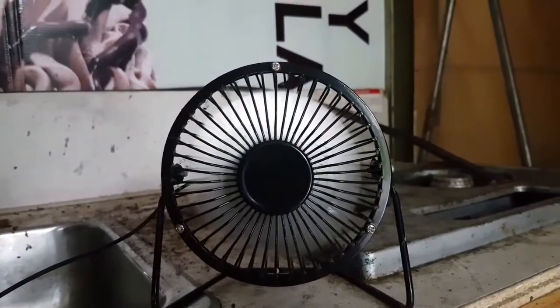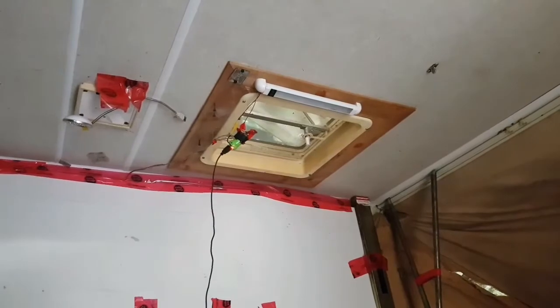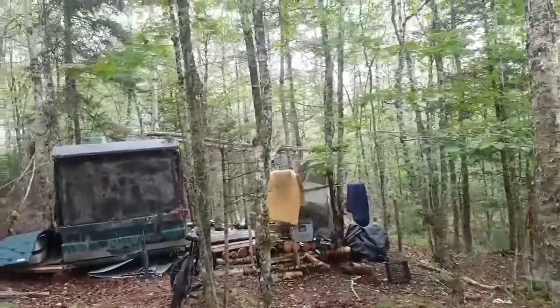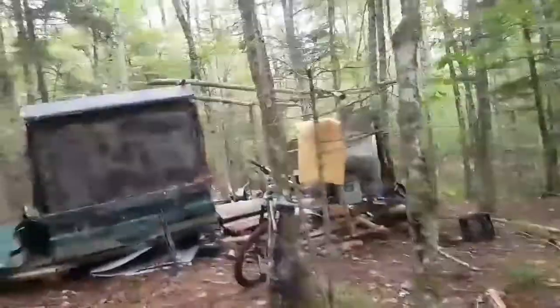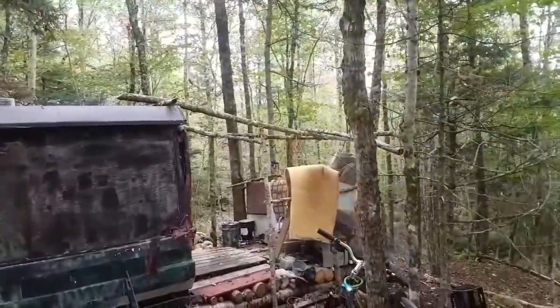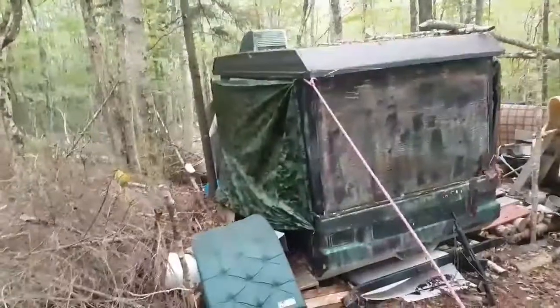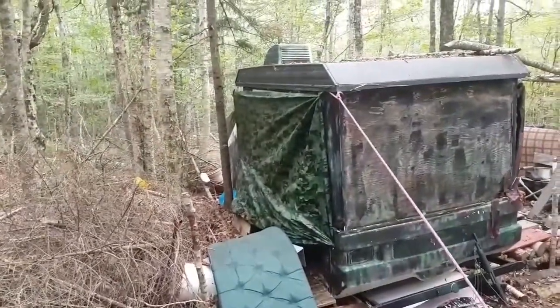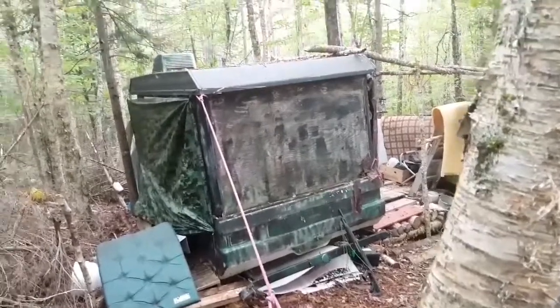That was a three-dollar fan from the dollar store - five volt, runs off solar. I got the tarp torn off, got everything put out and hung out to get wet and rinse off a little bit, and then I'll see what I can do when it dries. I got the back wall in, got it camouflaged a little bit so you can't see it.